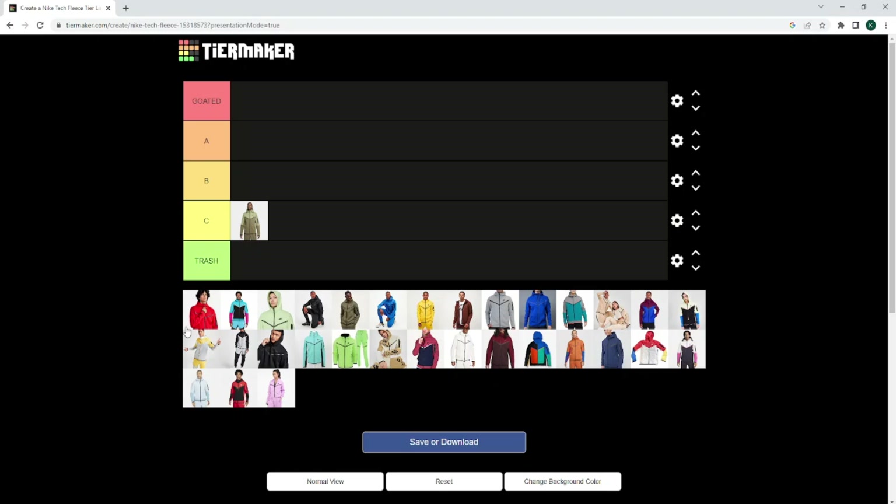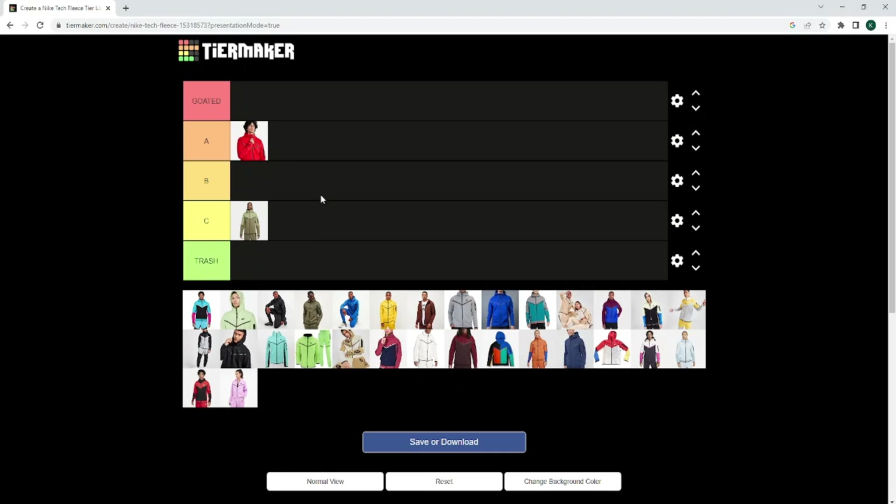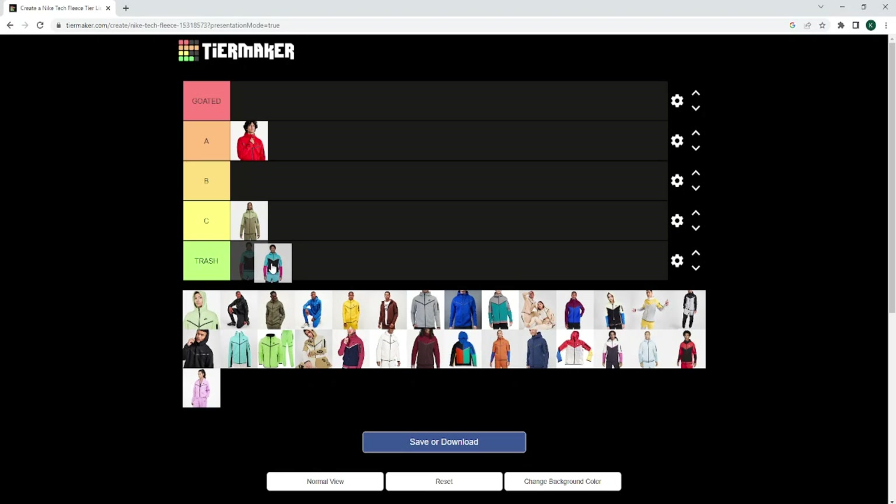The red — I can't even lie to you, I rate the red differently. It's very clean, very bright. Obviously it's mad loud, but I do rate it A tier, obviously. And this monstrosity — if you watch my other Tech Fleece videos, you'll know this one. I want to put it trash, and I am going to put it trash.